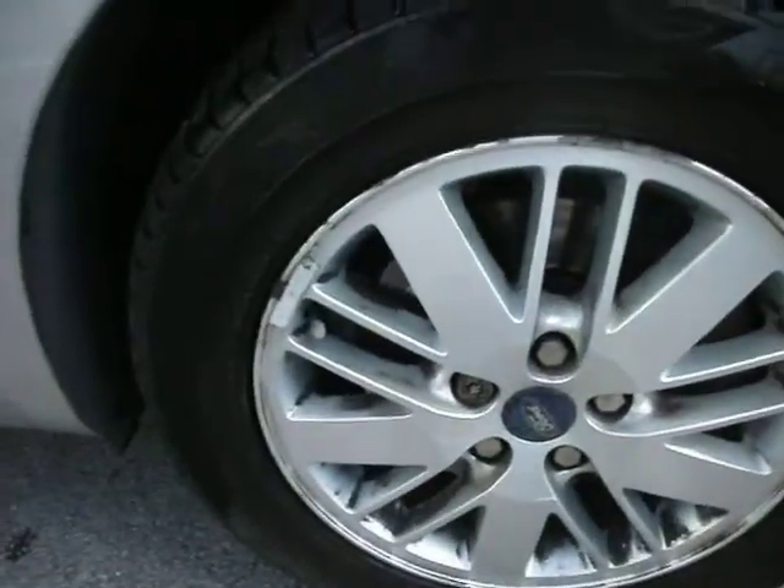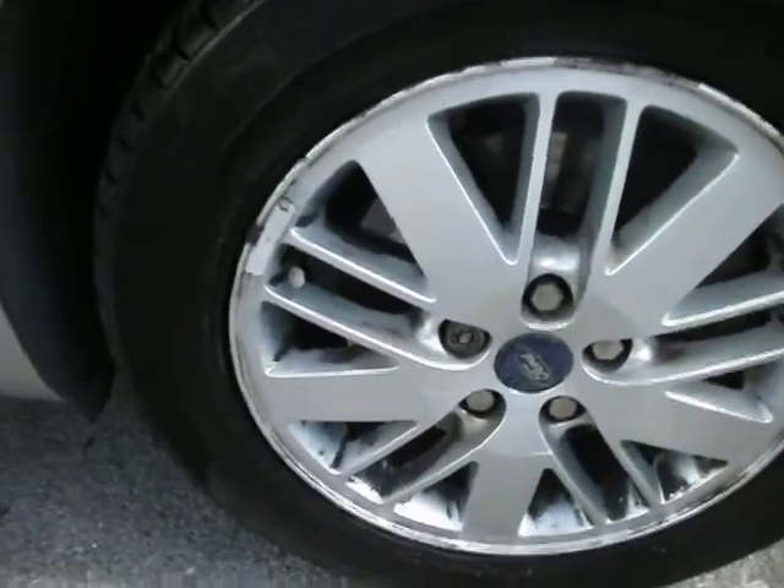Front wing — a couple of stone chips there, but realistically that is it. Front tyre is near enough on around 6mm, and again it's very, very dirty. It needs an acid clean, and it has got a couple of scuffs on the alloy.